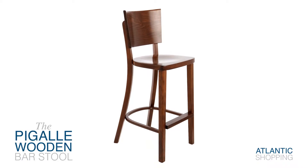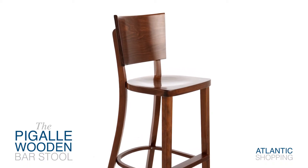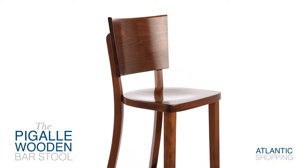Introducing the Begale Wooden Stool. Combining a timeless design with a hint of something more modern, this classy item is simply outstanding.